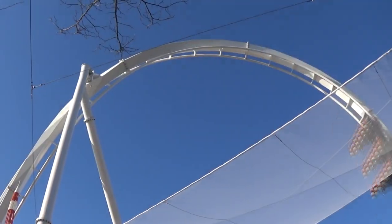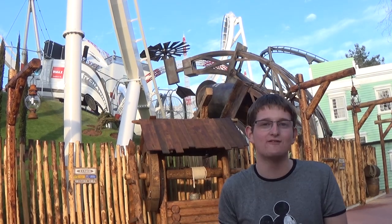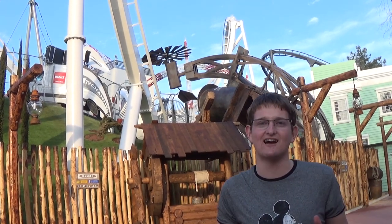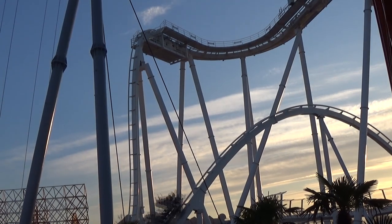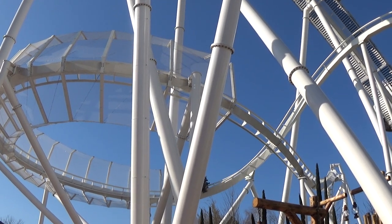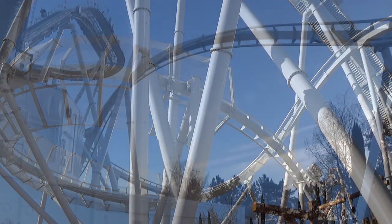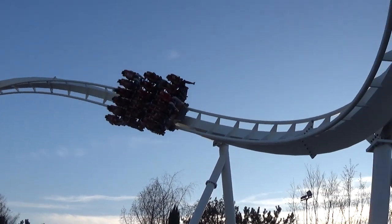Coming up and out of that, straight into an Immelman Loop, back round, down under another head chopper where you have your photo taken. As you can tell, I'm very excited about this ride — absolutely passionate about it, I love it to pieces. Up into an airtime moment before coming round into a 270-degree helix. And if that wasn't enough, it then finishes you off with a nice, very, very slow heartline roll. Look at how slow it goes through that — if that doesn't get you excited, I don't know what's going to this year.